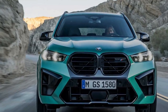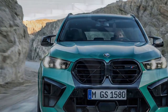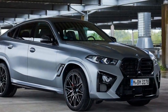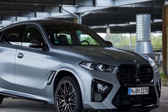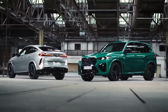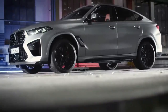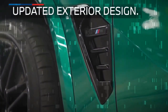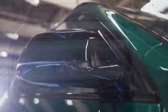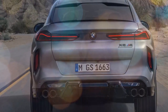Under the hood, the X6M Competition is powered by a 4.4-liter twin-turbocharged V8 engine that produces 617 horsepower and 553 pound-feet of torque. This engine is paired with an 8-speed automatic transmission and an all-wheel-drive system. The X6M Competition can accelerate from 0 to 60 miles per hour in just 3.8 seconds and has a top speed of 155 miles per hour.